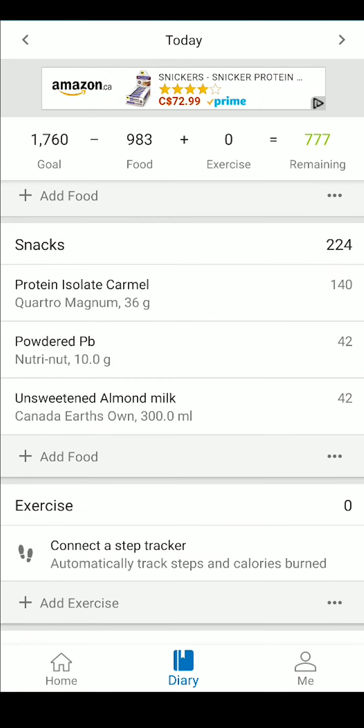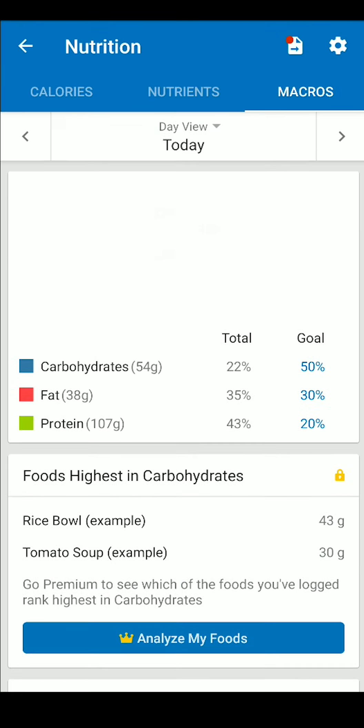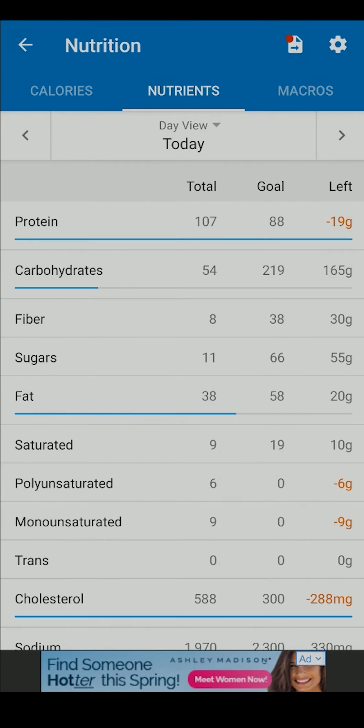In the next video, I'm going to go through some of the additional settings in the app that we can use to really help optimize our gains and make things even easier. See you there.